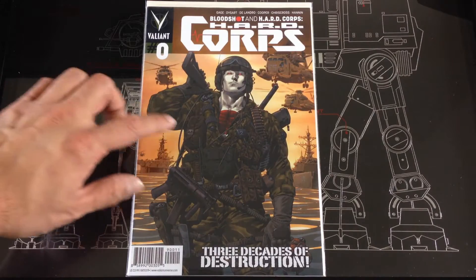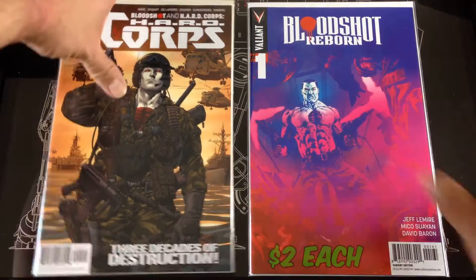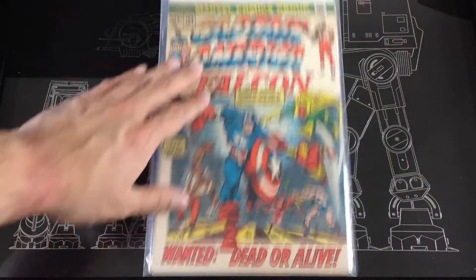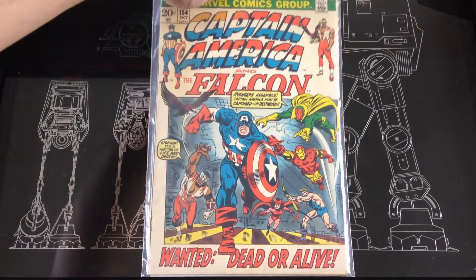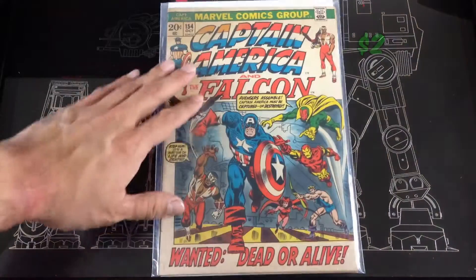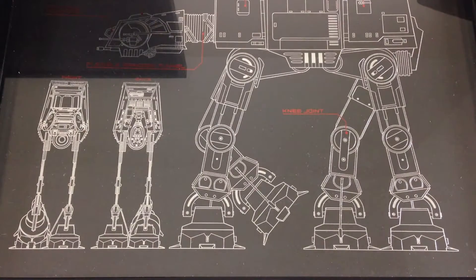Hardcore Bloodshot number zero, picked up a Bloodshot Reborn number one. Picked up this Captain America and Falcon — kind of damaged condition — from October 1972. I think I got that one for two bucks. I love having the older comics; anything below 40 cents on the cover price is pretty cool to me.